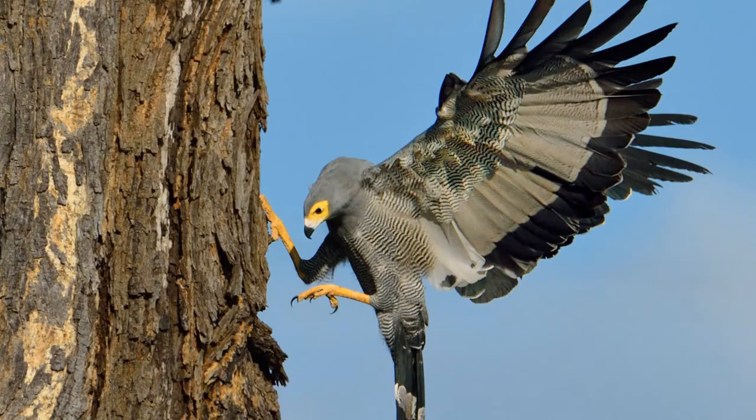Next up is the Madagascar harrier hawk, which is a large species of bird of prey in the family Accipitridae, endemic to the island of Madagascar. It can be found throughout much of Madagascar's habitats, including spiny forests, desert scrubland, wetlands, farmlands, littoral rainforest, and montane cloud forests, up to 6,600 feet in elevation.